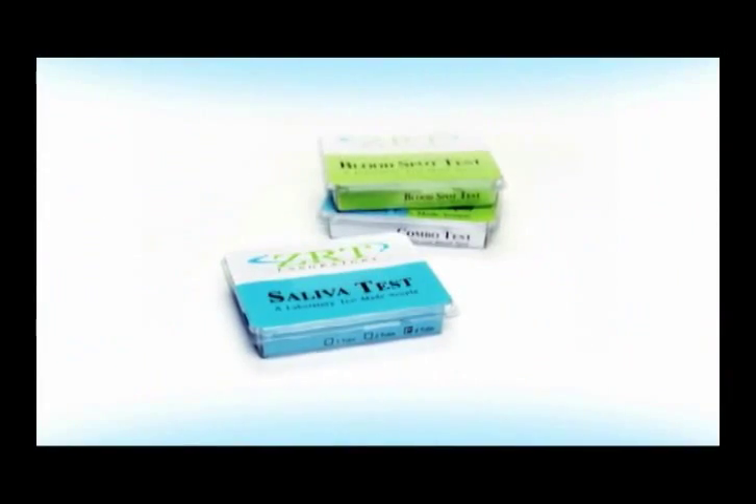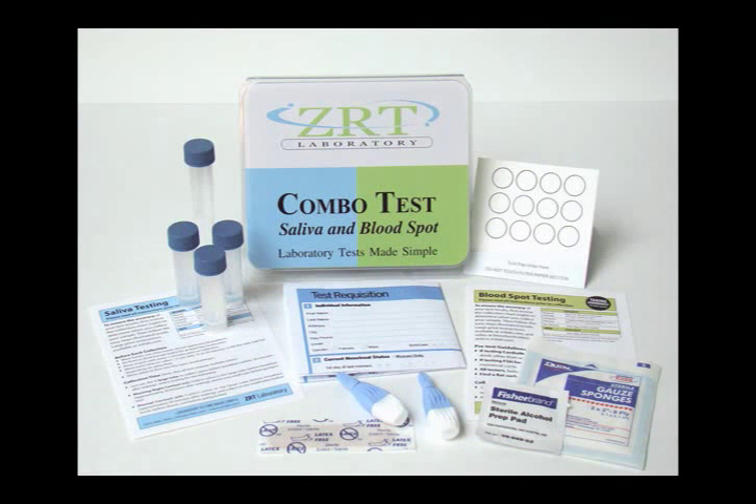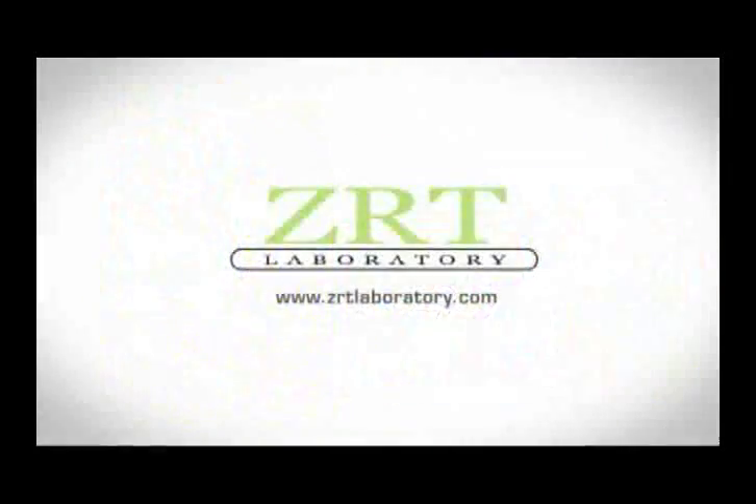If you would like to start on the path to a better feeling you, then talk with your healthcare provider today about hormonal testing with ZRT Laboratory. You can do the test at your convenience in your home or in a provider's office, whichever you prefer. It's safe, easy, and affordable, and oftentimes the test itself is covered by insurance. Don't you owe it to yourself to take control of your health?